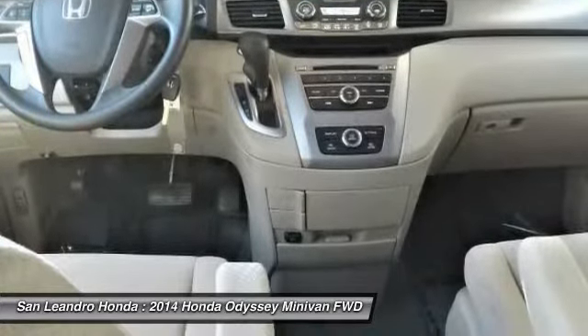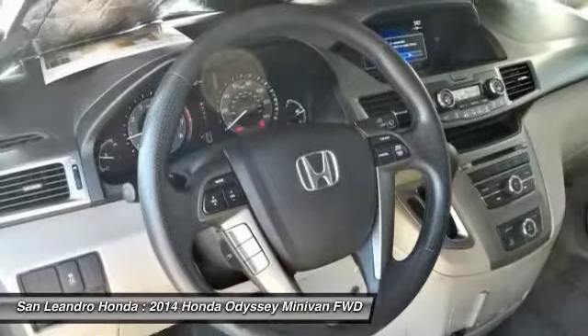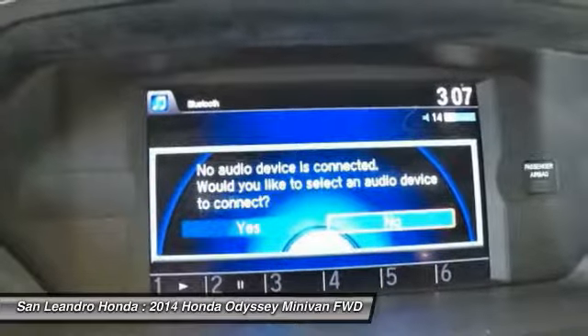To ensure the chosen vehicle meets Honda certified pre-owned vehicle standards, Honda-trained technicians scrutinize all major vehicle systems, including brakes, engine, drivetrain, steering, suspension, tires, wheels, and the exhaust system.